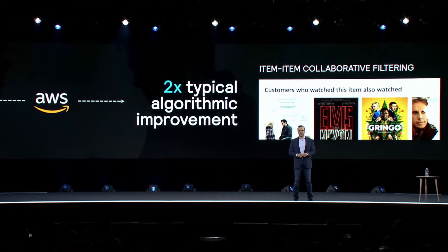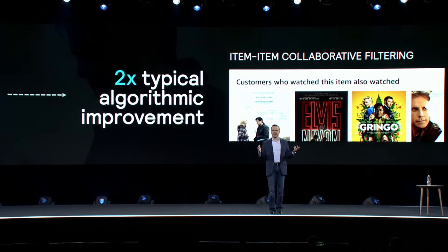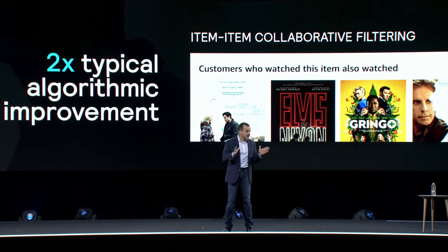That helps us to personalize our content and recommend goods that a customer would like to buy and movies that a customer is more likely to watch.